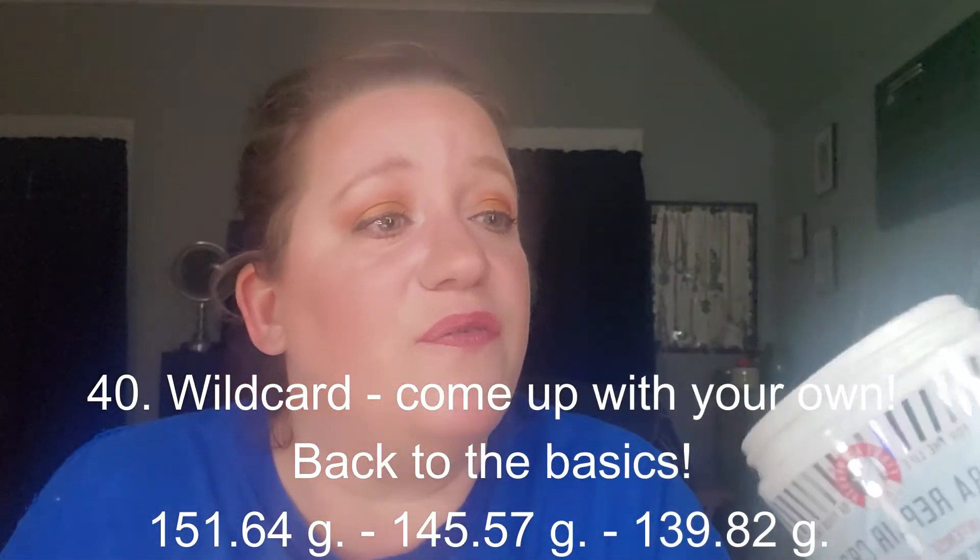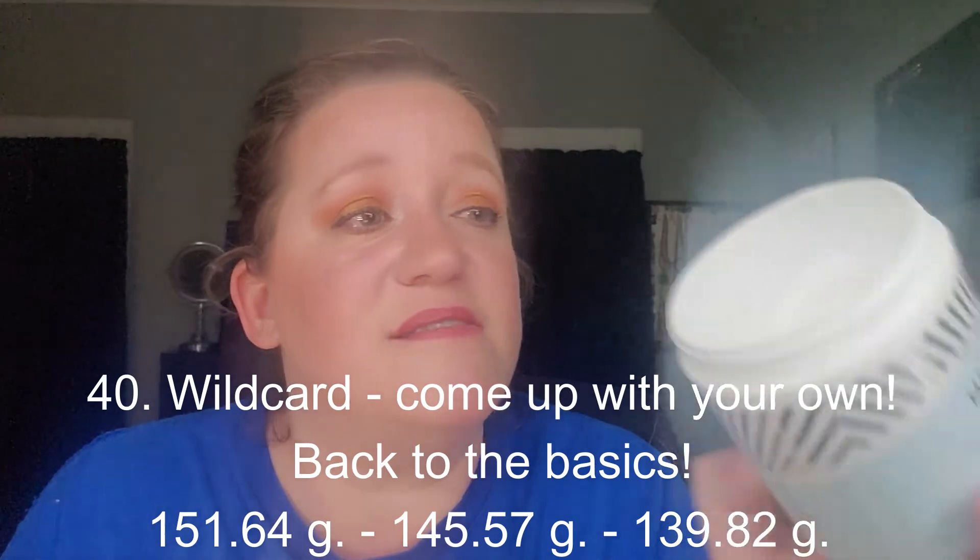This was 145.57 last update and it's now 139.82. I'm getting down there — I feel like I have a little bit less than half the jar in some areas. I'm really excited about that.